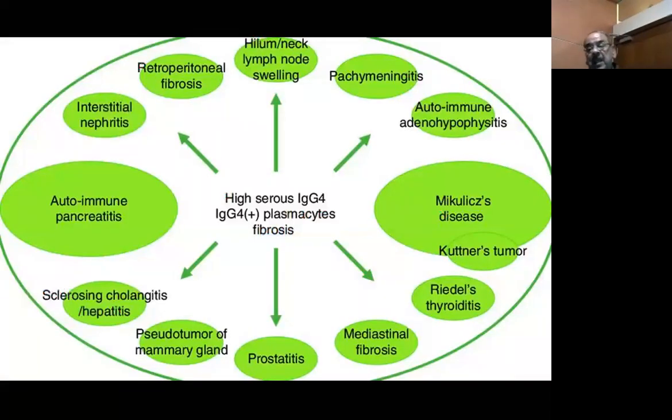Almost every organ in the body has been described with this disease: cervical lymph nodes, lymph nodes in the chest, head and neck lymph nodes, CNS meningitis, autoimmune adenohypophysitis, Mikulicz's disease, bilateral parotid enlargement, Riedel's thyroiditis, mediastinal fibrosis, prostatitis, sclerosing cholangitis and hepatitis, autoimmune pancreatitis (the commonest), interstitial nephritis, and retroperitoneal fibrosis.